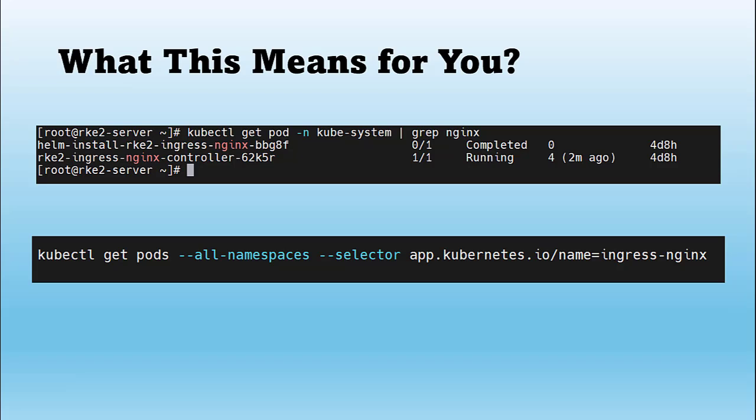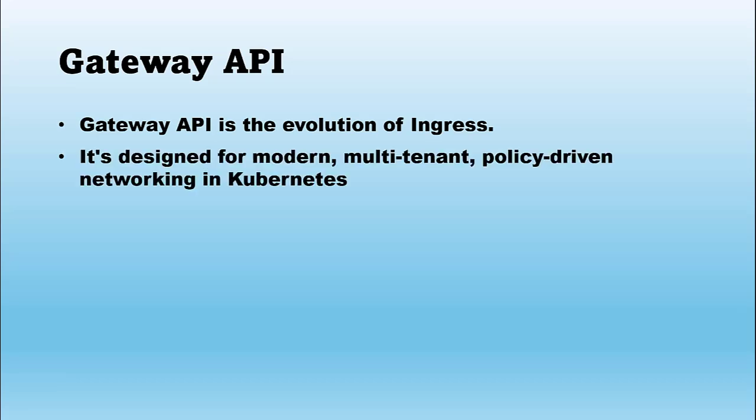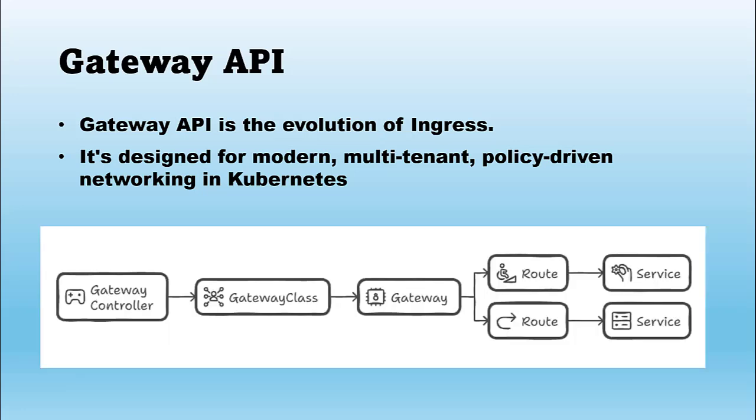The big question is: what's next? What replaces Ingress Nginx? The Gateway API — the next evolution of Ingress for Kubernetes. The Gateway API brings a fresh architecture built for modern, multi-tenant Kubernetes environments. Instead of a single monolithic Ingress resource, it breaks traffic management into modular and layered resources. The Gateway controller — like APISIX or Istio — provides the actual implementation. It uses a GatewayClass, which defines the type of Gateway, for example internal or external. You can think of this as a template for gateways.